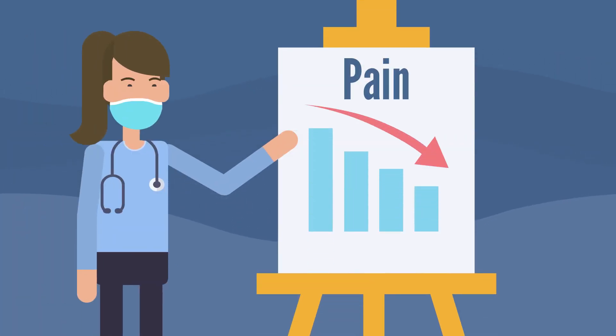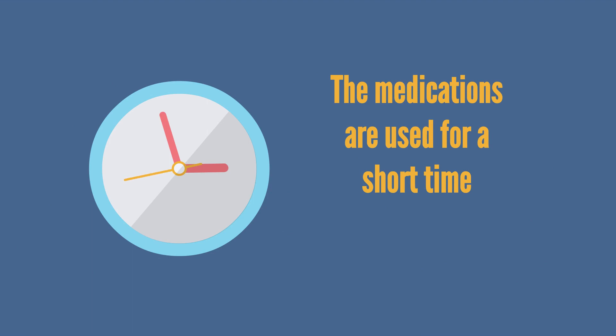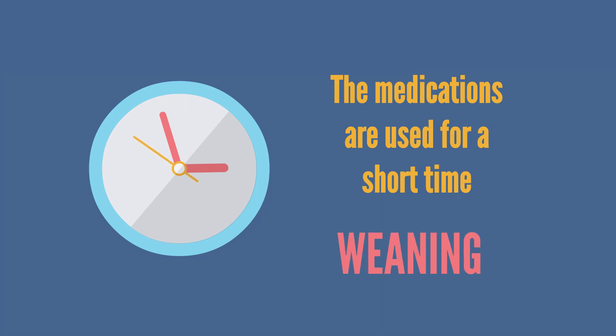Once your pain starts to improve, you may be able to take the medications less often. The pain medications are only intended to be used for a short time, so it is important to slowly reduce taking them as soon as you are able to. This is known as weaning.